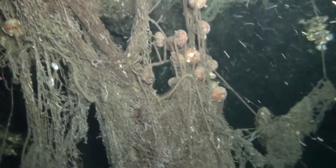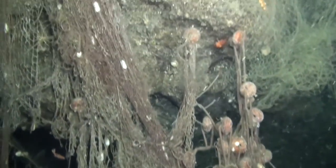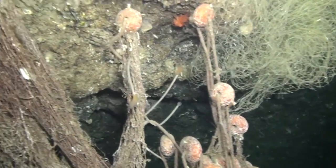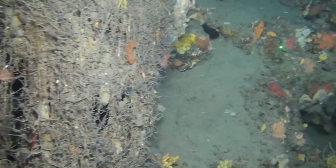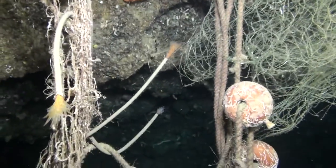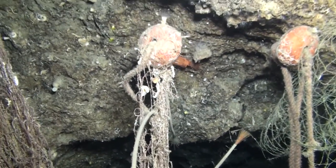Come facciamo? Dobbiamo innanzitutto individuare le aree più sensibili o più ricche di biodiversità e trovare una maniera insieme agli operatori del settore, i pescatori, per iniziare un processo che porti alla conservazione di queste aree. Sono sicuro che lavorando insieme, portando a galla il problema, possiamo trovare delle soluzioni.